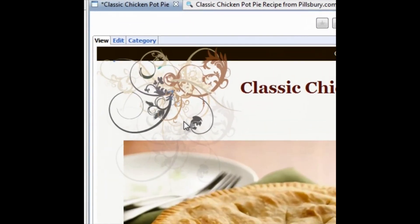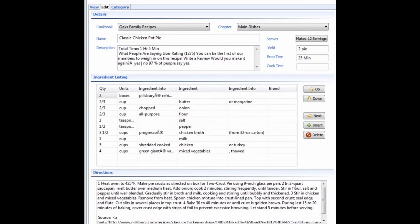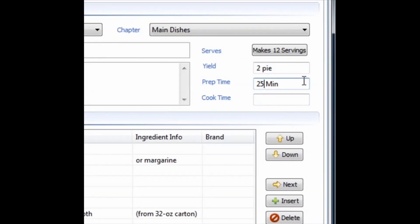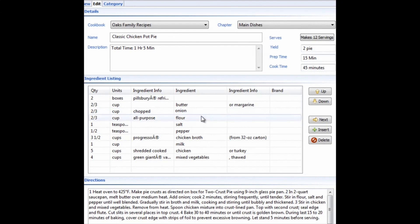I noticed on here you have the word 'edit' — does that mean I can change the recipe? Yes! I made a casserole just last weekend and a blog said to bake it 15 minutes, but it really took 45 minutes and I was late for the party. You can change the prep time and cook time — say, 45 minutes — and you can modify ingredients too. If you don't like onion in it, you can take it out. You can totally customize this recipe.